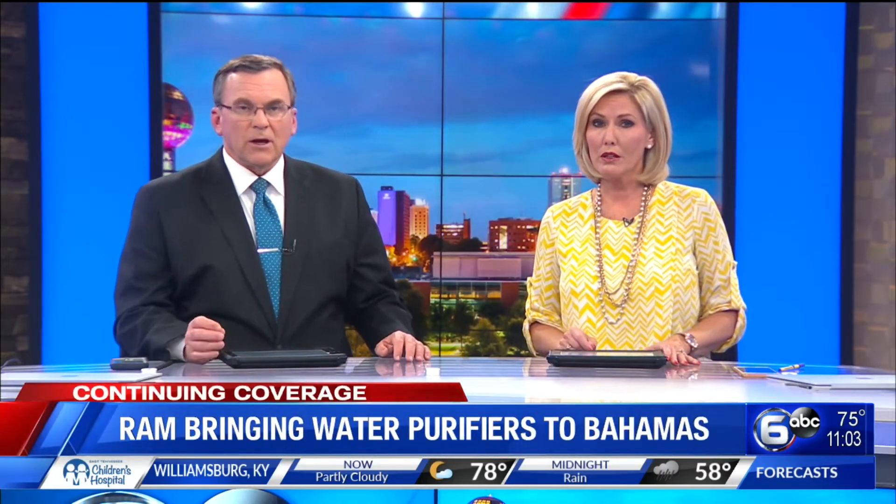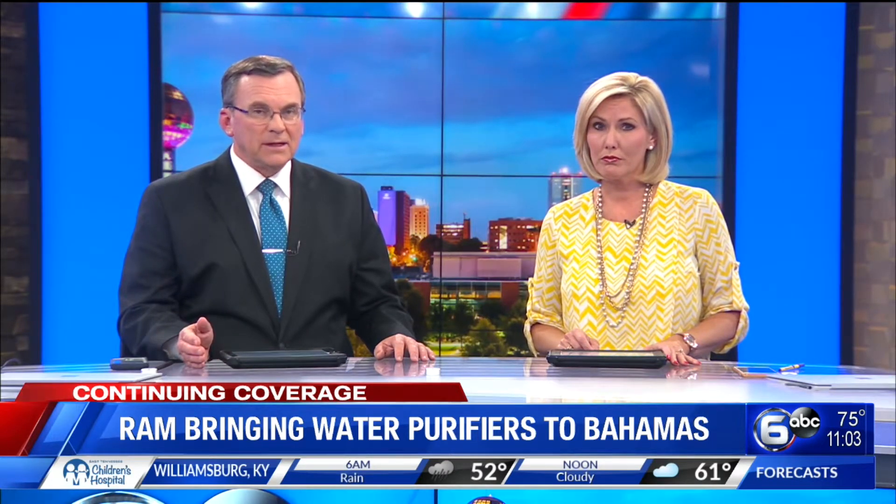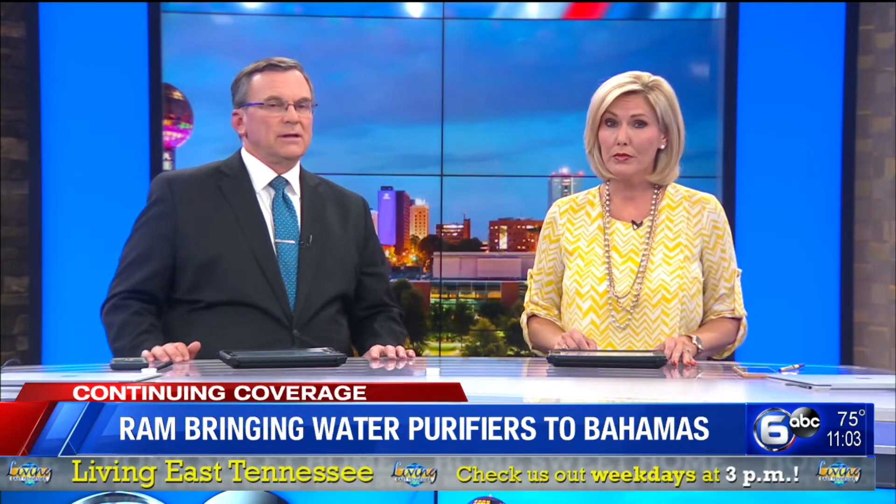We've brought you stories of volunteer groups from really all across East Tennessee, some going to areas impacted by Hurricane Dorian, others remaining on standby to help out. Tonight, another group is preparing to head out with supplies. Their destination: the Bahamas.